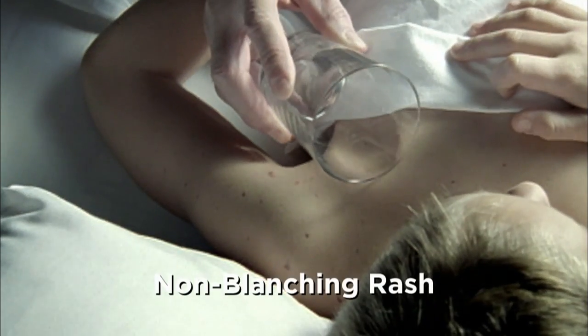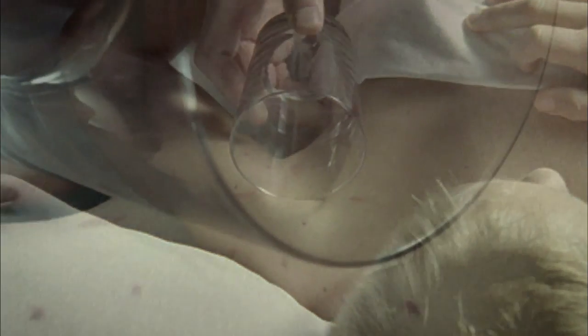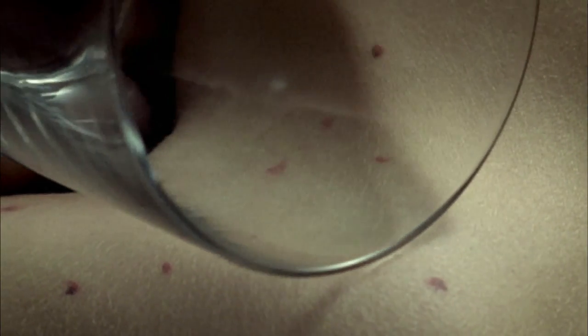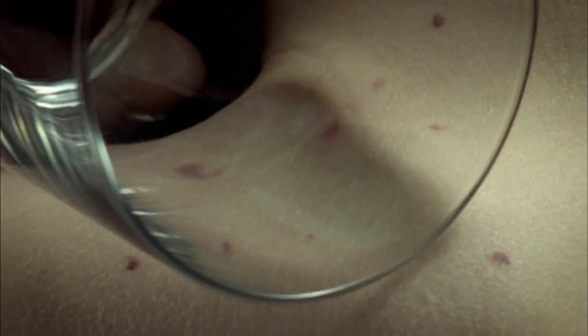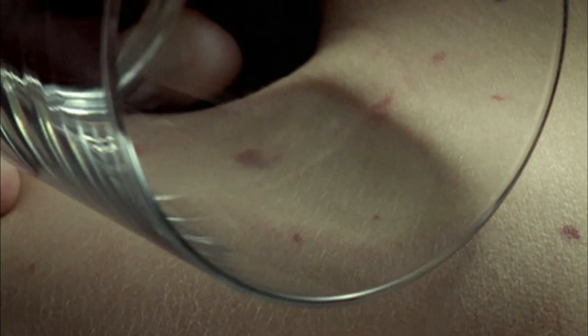If you press the spot and it doesn't go away, that's called a non-blanching rash. A non-blanching rash in a small child is a worrying sign, and that's something where you should immediately take your child to see the GP or to your local emergency department.